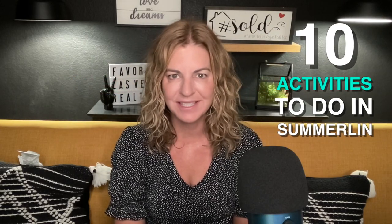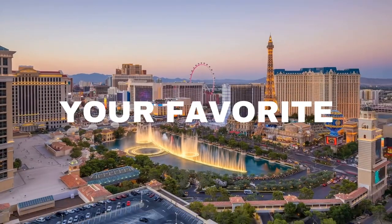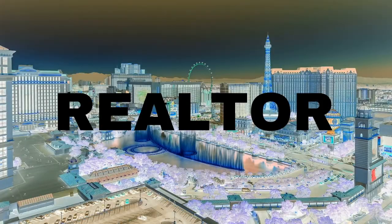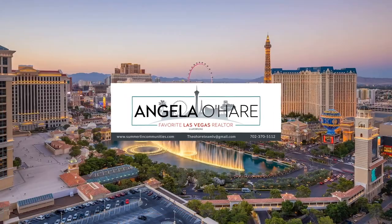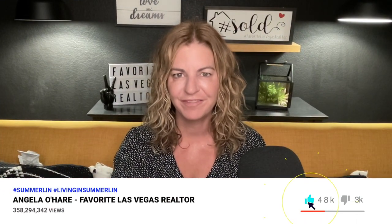Top 10 activities to do in Summerlin this summer — and that's what I'm talking about today. Hey everyone, welcome back to my channel. I'm Angela O'Hare, your favorite Las Vegas Realtor. Are you looking for something new to do in Summerlin this summer? Well, I have you covered. I have 10 awesome activities that you can do this summer in Summerlin.